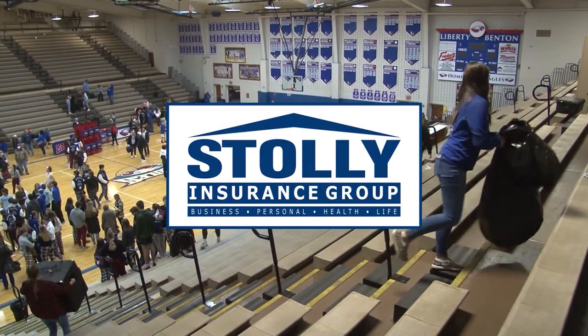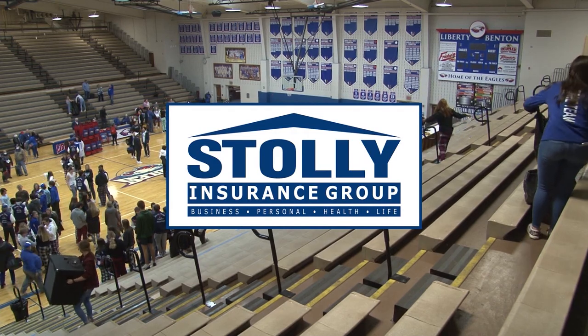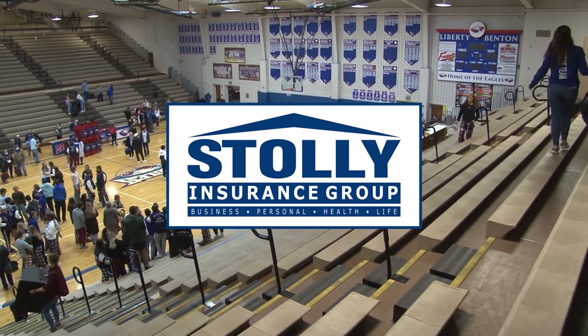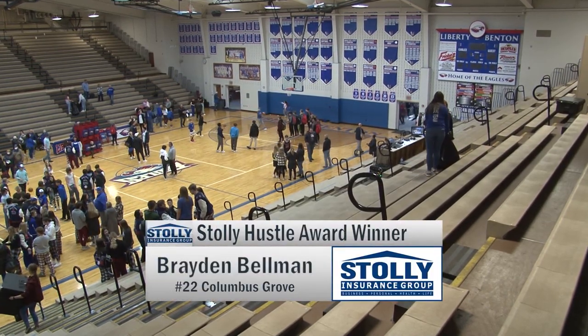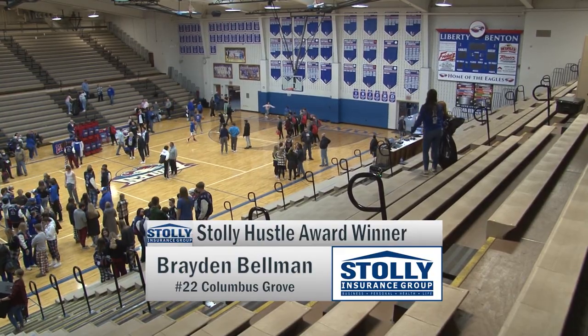Let's get to our Stolle Hustle Player of the Game tonight. Tough decision when you have a team that was playing at a high level like Columbus Grove tonight, but in the end we got to go with the big guy — Braden Bellman. He had 13 points, he altered many shots, and I had him down for six blocks.